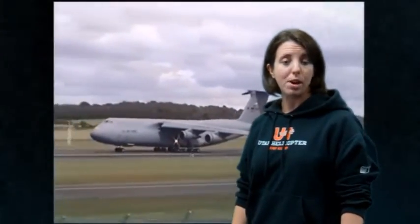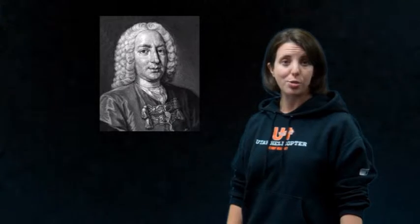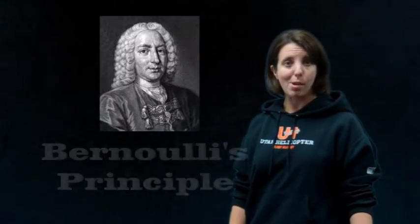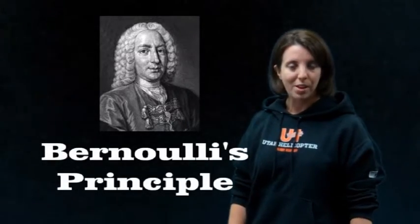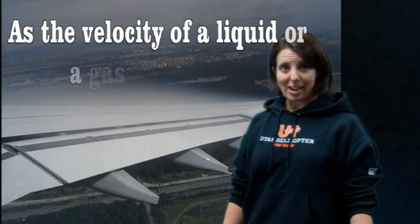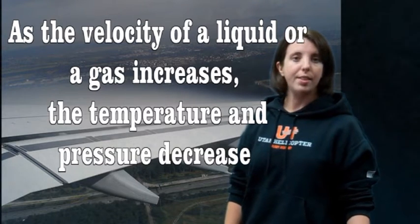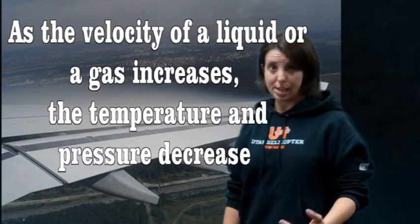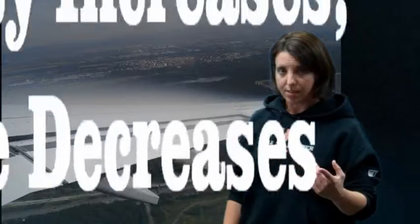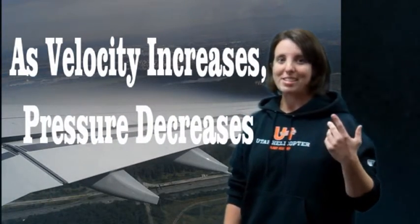The answer comes from a man by the name of Daniel Bernoulli. Mr. Bernoulli was a Dutch-Swiss mathematician who lived in the 18th century. He discovered a principle now known as Bernoulli's principle. Essentially, what this principle states is that as a liquid or a gas flows through a constricted portion, the velocity increases and the temperature and pressure decrease. The key takeaway is: as the velocity increases, the pressure decreases.